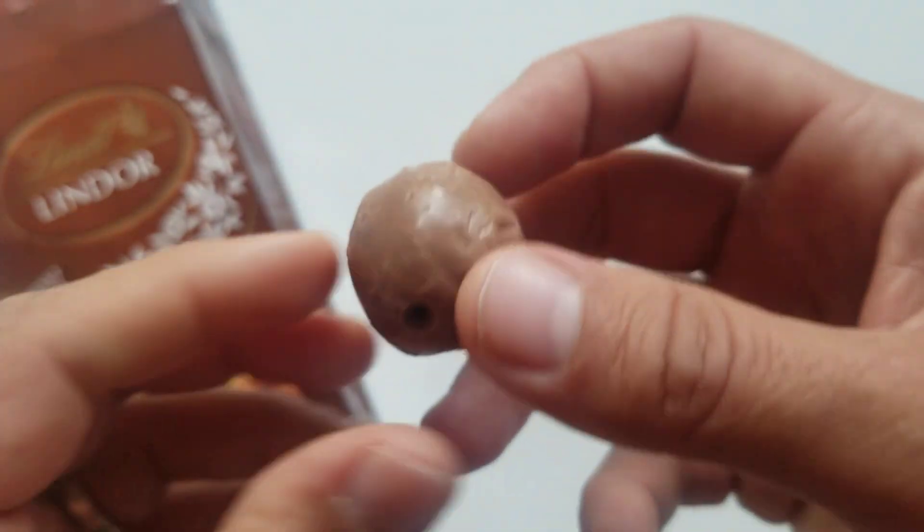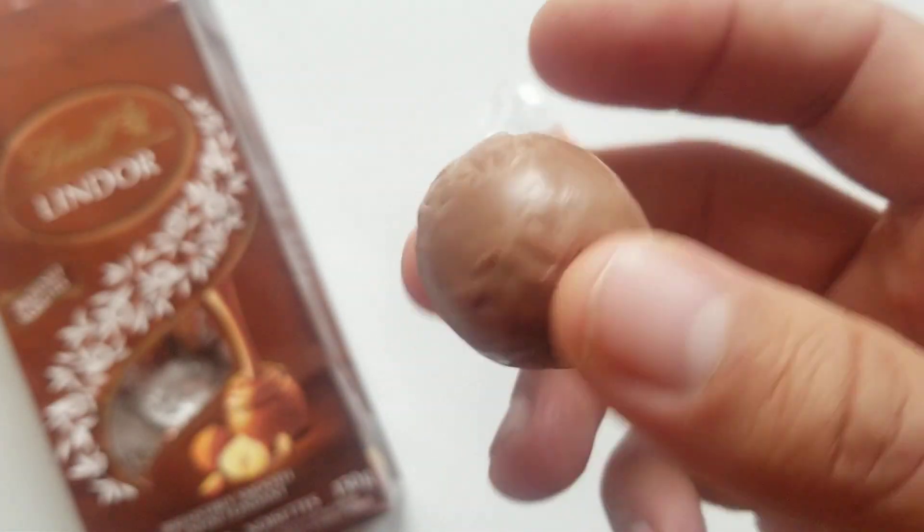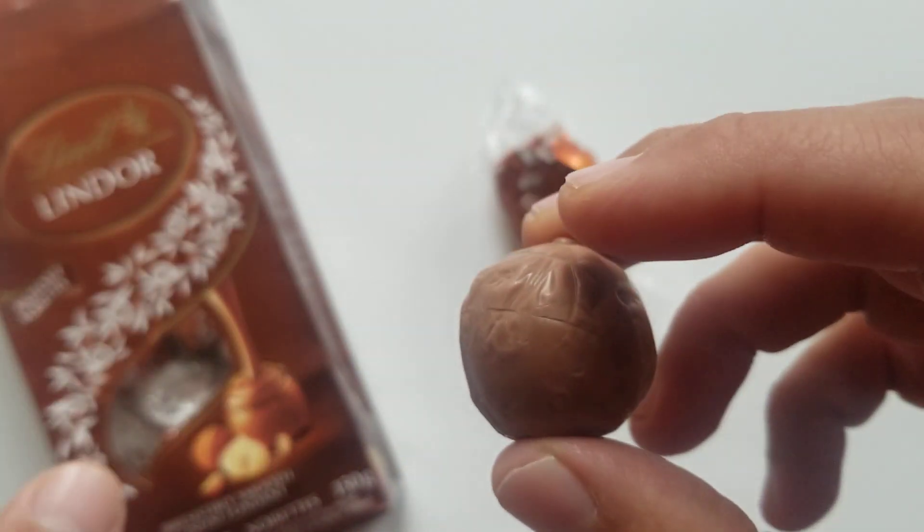I don't see any hazelnuts on the outside despite the little flex of it seen on the packaging. Still smells delicious. Lindt is a very high quality chocolate — I think it's great for mass-produced chocolate. Honestly, you're not going wrong with this.